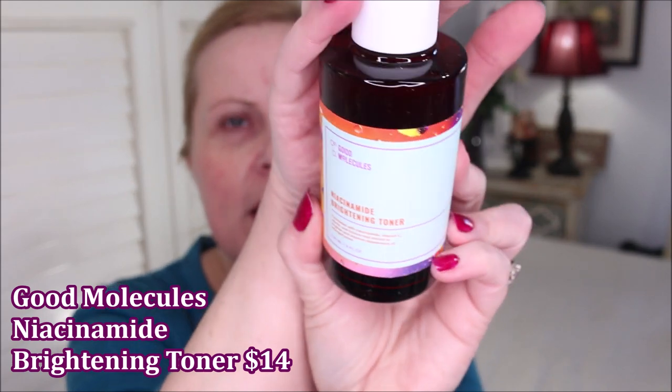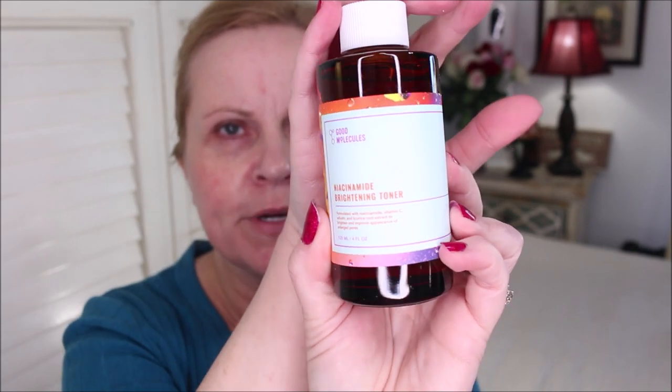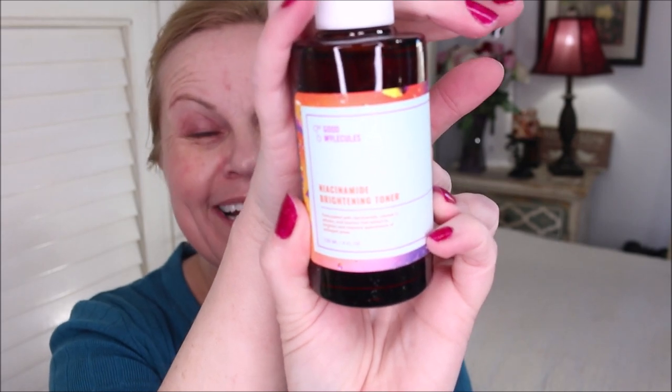I go on to my essence. The first essence — or toner — is from Good Molecules: the niacinamide brightening toner. It has alpha arbutin, licorice root, and niacinamide, all things known to brighten the skin. I don't use any sort of pad; I like to keep all of the product and just pat it in with my hands, going clear up around my eyes, making sure every single part gets covered, down the décolleté, and whatever's left over goes on the back of my hands.